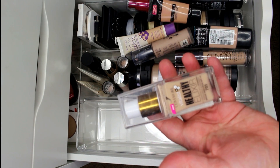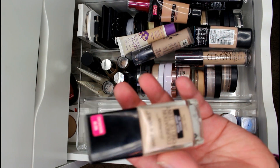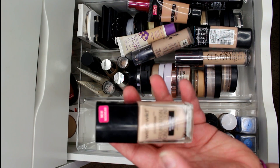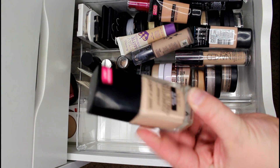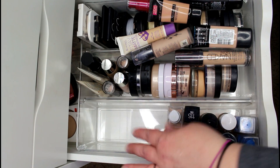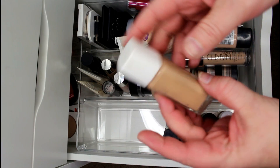I'm keeping the CoverGirl Vitalist Healthy Elixir — love that foundation, just did a review on it, it's amazing. I'm keeping the Wet n Wild Photo Focus Foundation in Nude Ivory for my Wet n Wild series, though it's not my favorite — I think it oxidizes really bad on me. The first time I wore it I was in New York and ended up washing my face and redoing my makeup, so that one will be going.